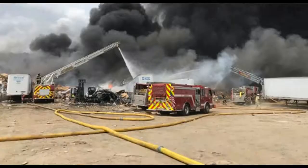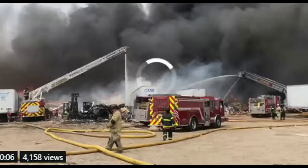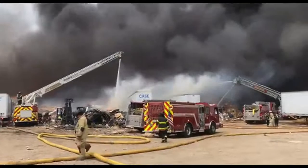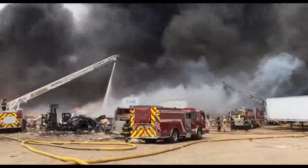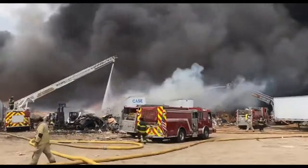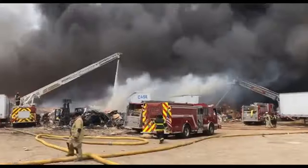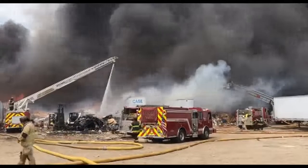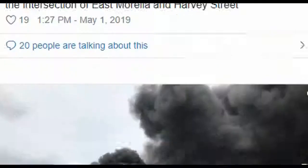As of right now, this is the latest. There are multiple shots here. It shows you what they're dealing with right there on the ground. Fort Loudon Waste and Recycling, 2742 Hancock Street — that is where this is at.